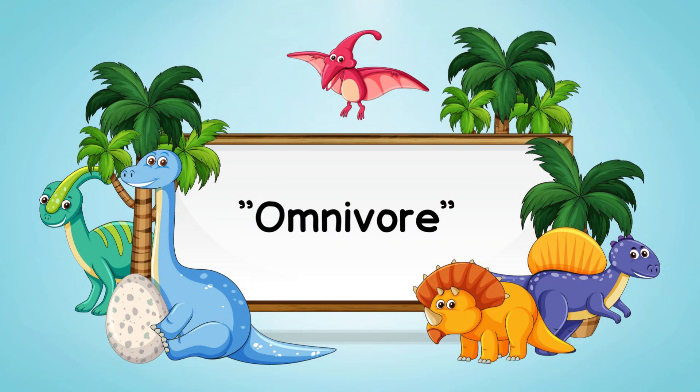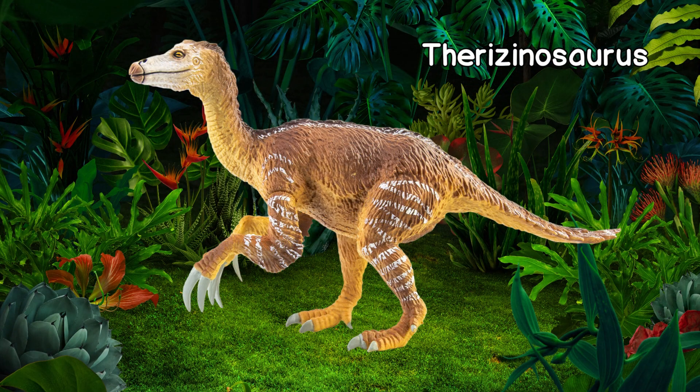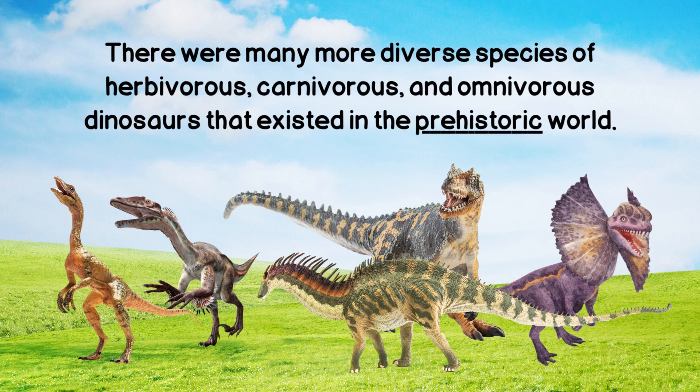An omnivore is a dinosaur that ate both plants and meat. Ornithomimus, Oviraptor, and Therizinosaurus are omnivore dinosaurs. There were many more diverse species of herbivorous,